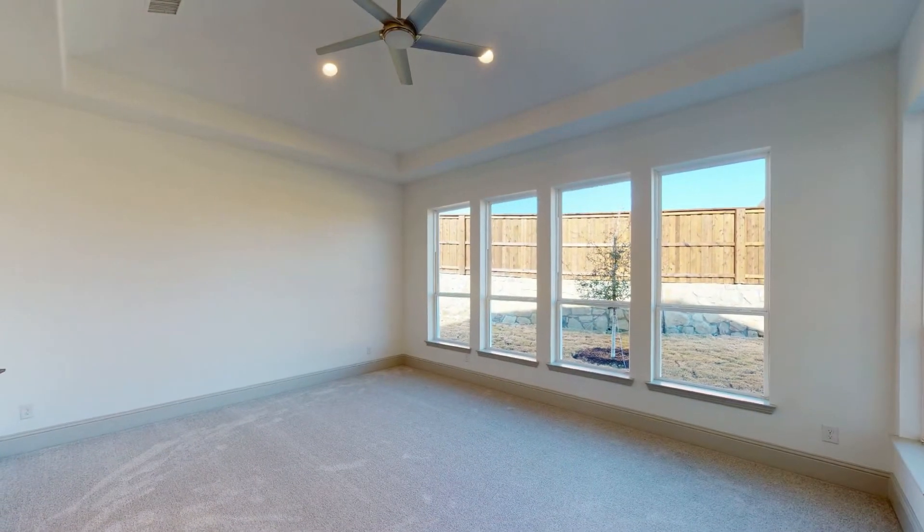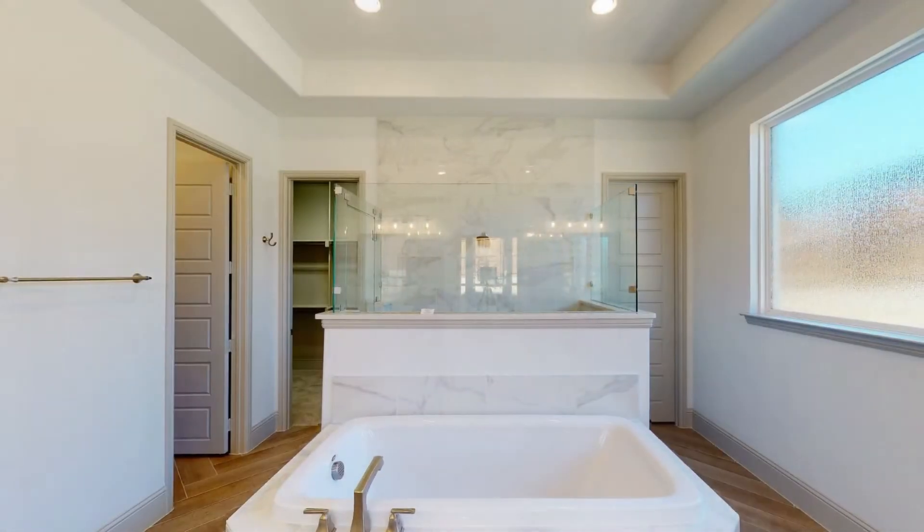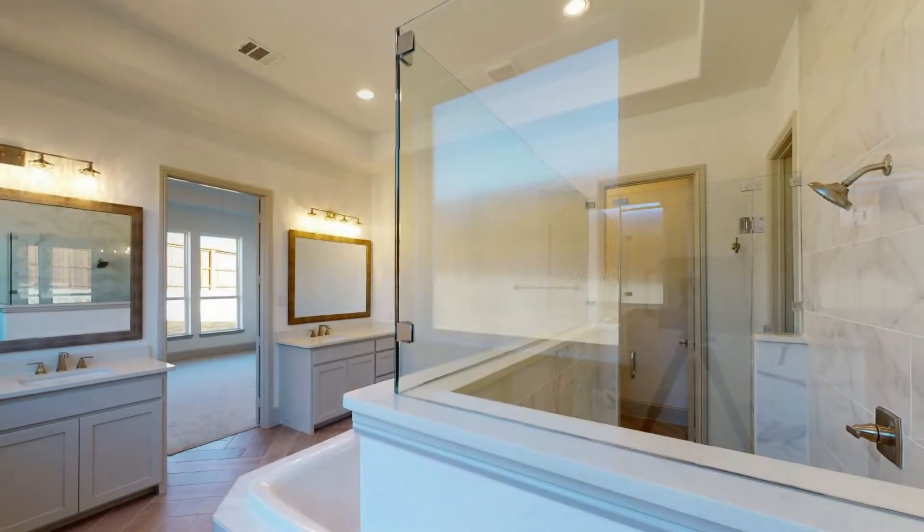Inside the primary suite are large windows bringing in natural light. The primary bath includes a garden tub, separate vanities, two walk-in closets, and a glass-enclosed shower.